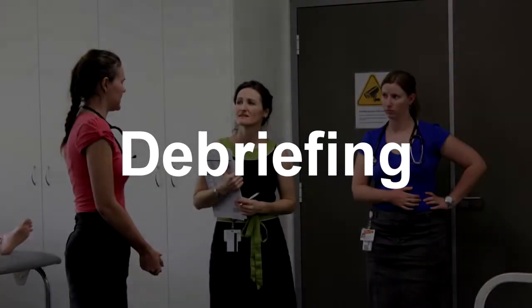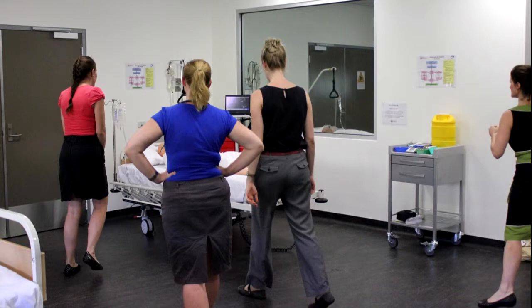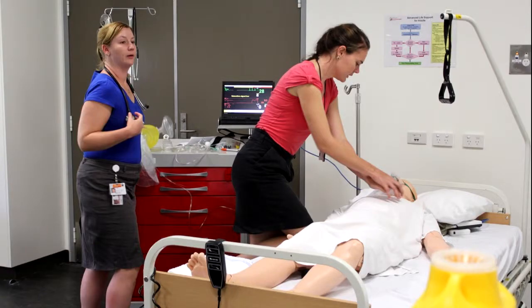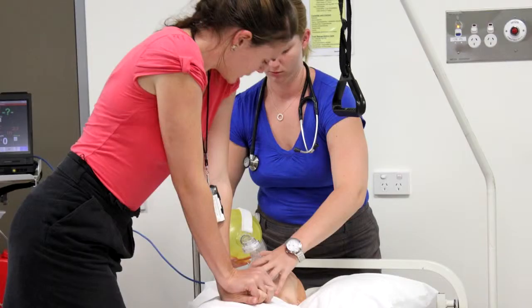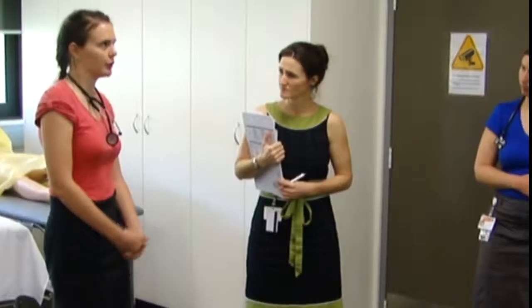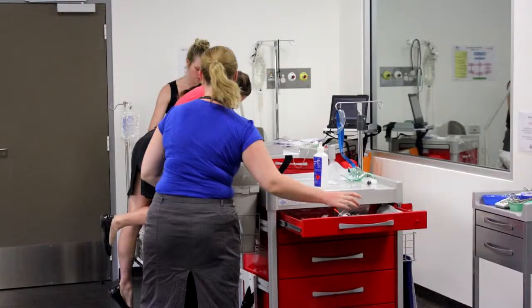What did you think that you did well? What were you happy with in that scenario? I think we worked out he wasn't responsive fairly quickly. Yeah, compressions fairly quickly. Yeah, it was. If you redid that scenario, is there anything you'd do differently? I guess I didn't really go through the DR ABC right from the top — I kind of went straight to compressions and panicked a bit. You reacted well, and the key things started to come back as you reassessed. So that's really important. That's great.